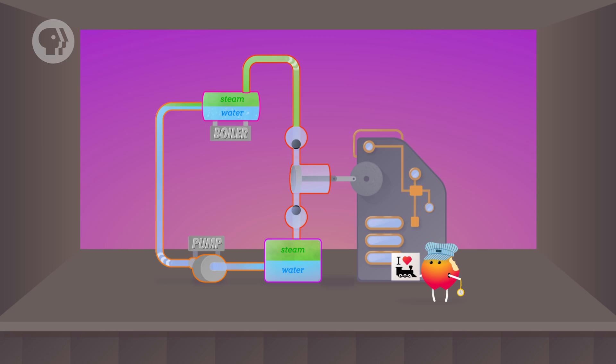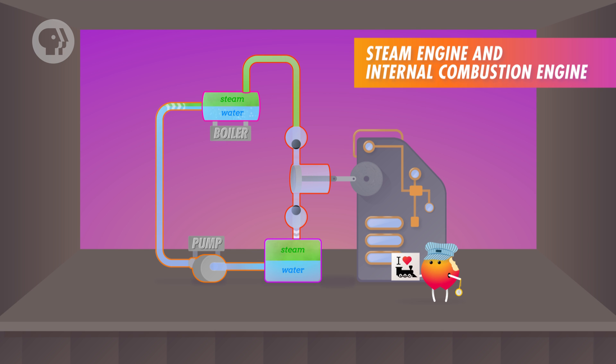Now let's see how this plays out in a steam engine. We'll focus on the basic reciprocating type. As long as you have something to heat the steam, like coal or oil, the engine keeps working — that's the input heat. The input heat heats a volume of water, which turns to steam. Then an intake valve opens, allowing steam into the engine. The steam expands and moves the piston outward — that's the work done by the engine. Then the intake valve closes and an exhaust valve opens, leading to a condenser which cools the steam back into water. The lower temperature also lowers the pressure, creating a partial vacuum that moves the piston back to its original position.